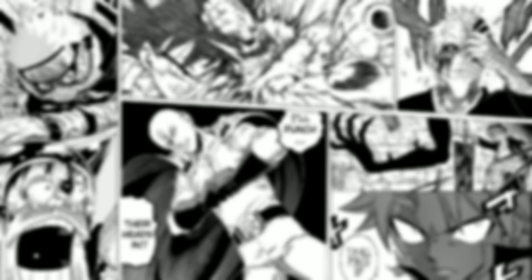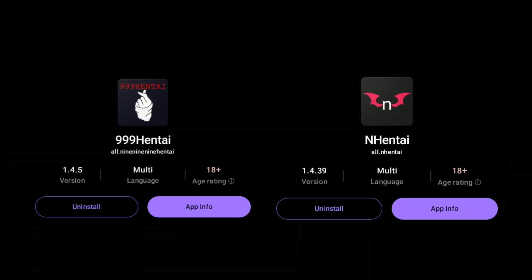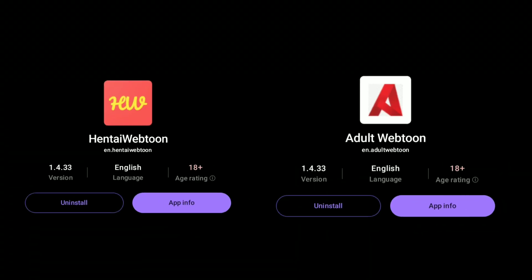Before we get to number 1, here are some extensions for men of culture. These extensions have all the Japanese 18+ manga, and these other extensions have all the Chinese and Korean 18+ manga.